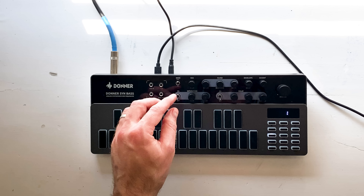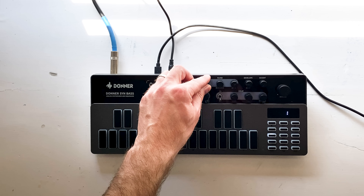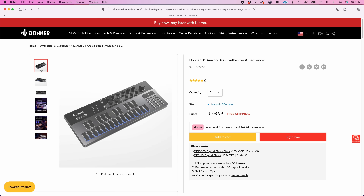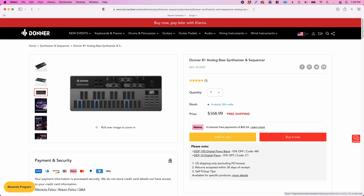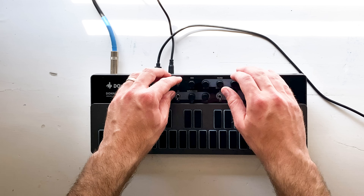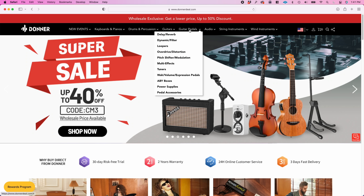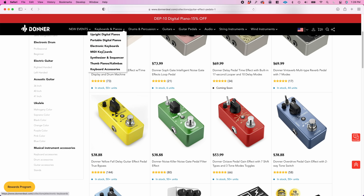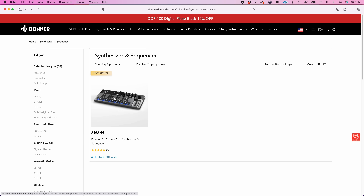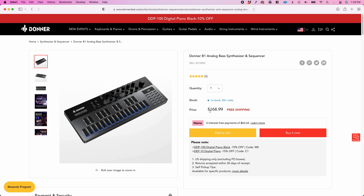Donner just sent me this — it's the Donner B1 Analog Synth, a monophonic 303-style synthesizer with a suggested retail price of $168. This release comes as something of a surprise. Donner is of course a company that specializes in very inexpensive music gear — guitars, violins, you name it. The B1 is their first ever analog synth, and it appears to be their own design, so I'm pretty curious.